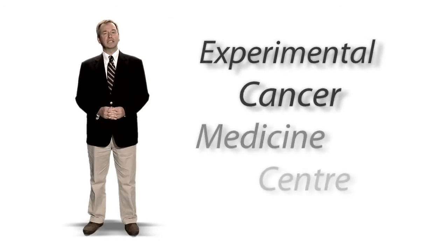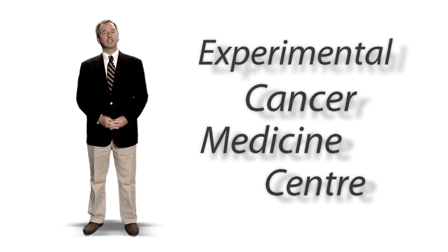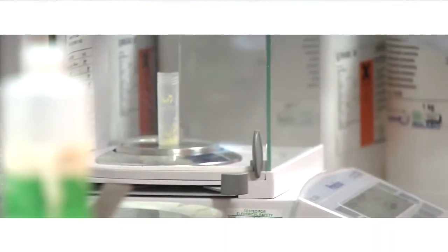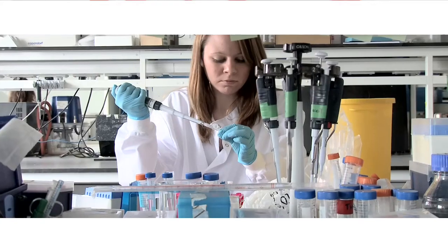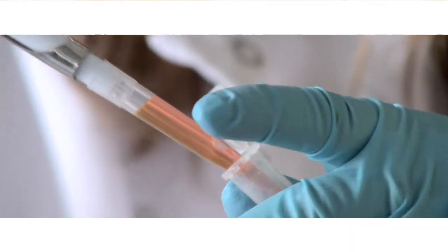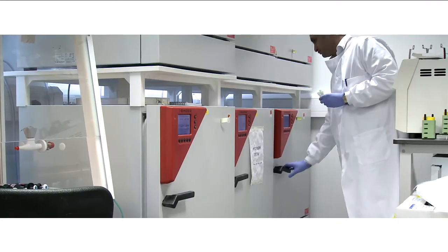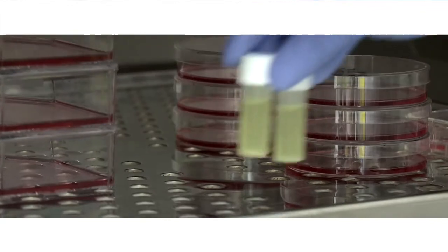Barts is one of a select number of hospitals in the UK with an experimental cancer medicine centre. This gives patients fast-track access to new cancer treatments. The experimental cancer medicine centre brings together laboratory and clinical research, offering new hope for patients not responding to existing drug therapies.